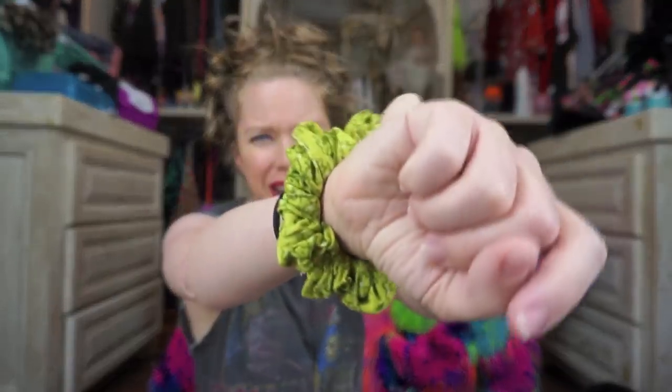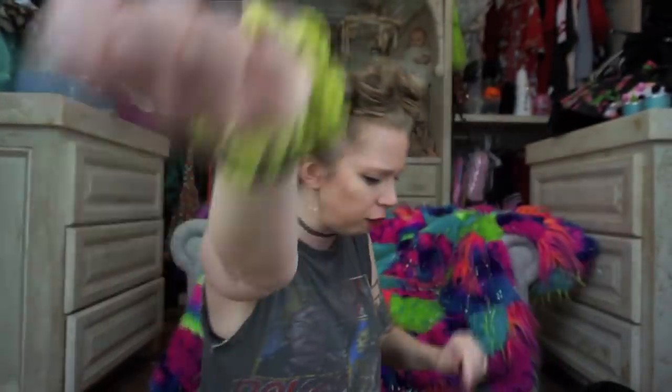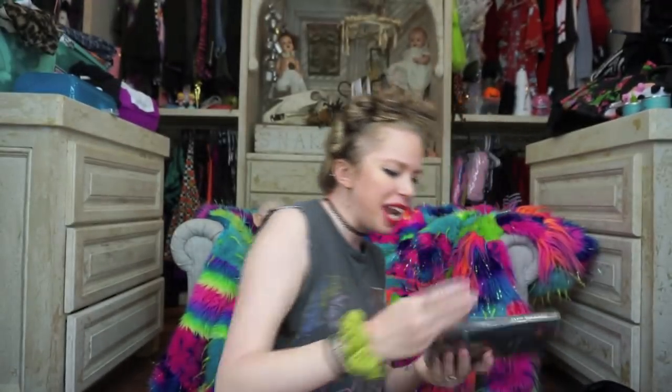Up next I see a scrunchie I got at Disney Springs, which is like Downtown Disney in Florida. It's a really cool Disney outdoor mall but they have a lot of non-Disney shops there like Coach and Sephora. There was a place that sold odds and ends, and I thought this was really cool — I think it's made out of recycled fabric, and I love it because it's gator green.